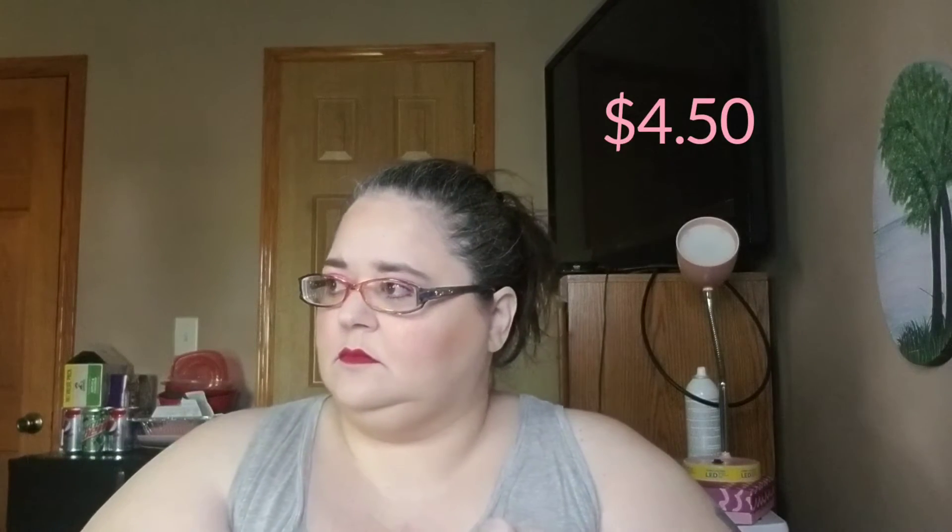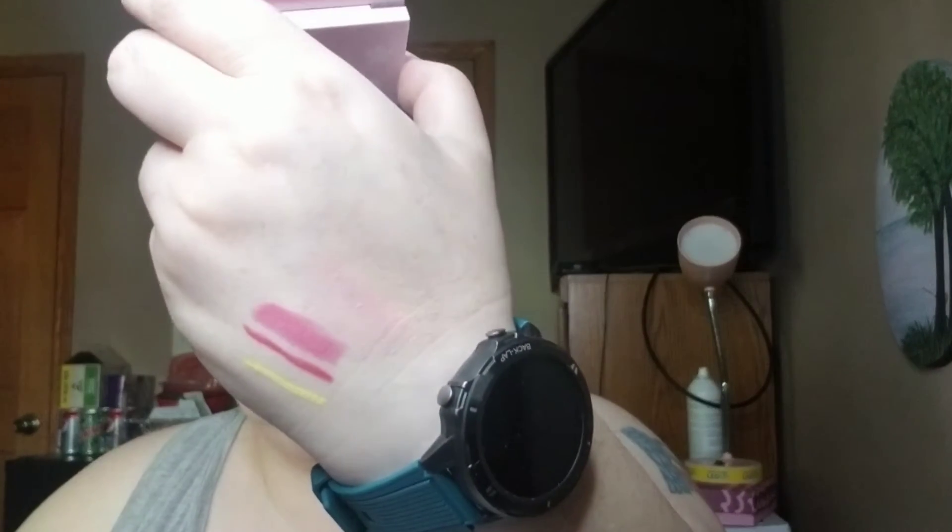I pretty much got a full face here. Then I got a blush — this goes with the Clouds Fun palette that I got from Busy Beauty. There's a mirror on the other side. It's got a nice peachy pinky tone to it.